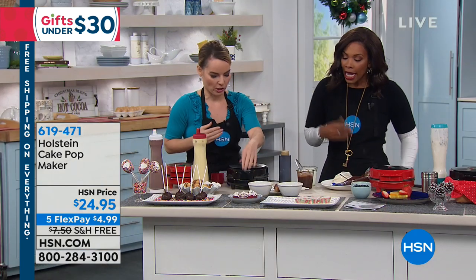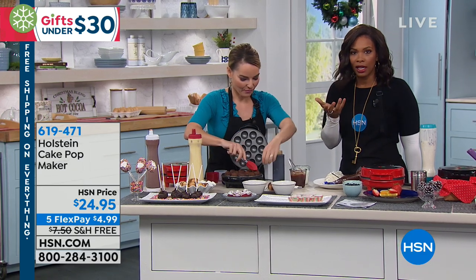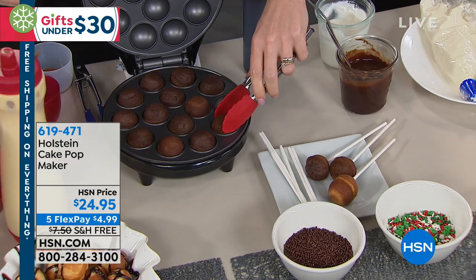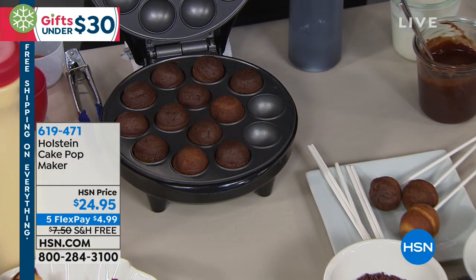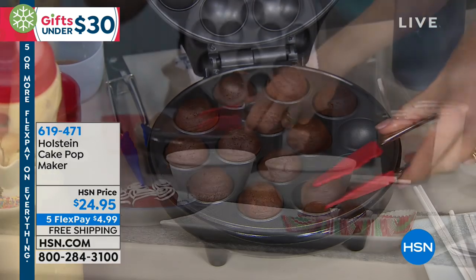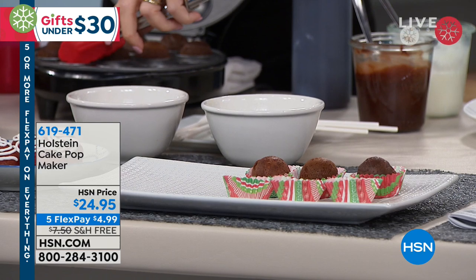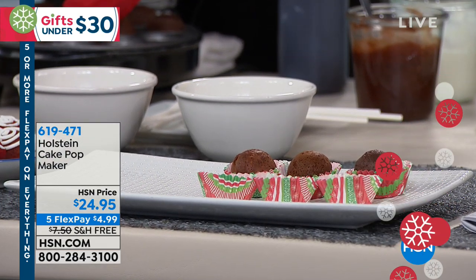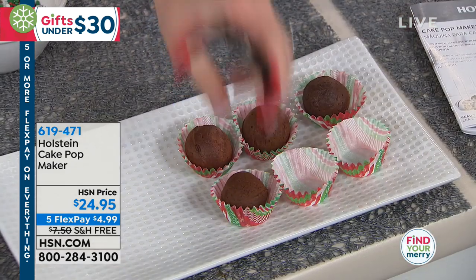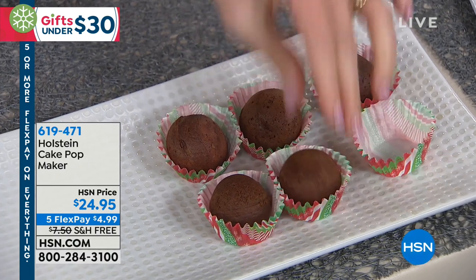I love that this gives you a lot of options. When you have the stick in there — and those are reusable — you can make your cake pops. But if you didn't want to put the stick in, it's almost like donut holes. We actually spend money for those. So all you're doing today is choosing whether you want your cake pop maker in black or in red. That's the only choice you have to make.